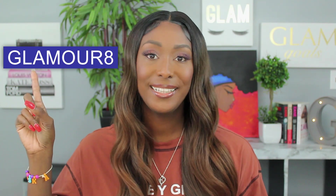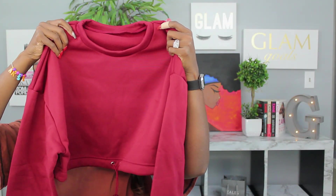If you're interested in my measurements: I am 5'9" and I currently weigh about 190. My bust is about 36 double D, my waist is about 33 inches, and my hips are 48 inches. I will leave all that information down below. I also have a discount code — it's glamour8 — and that will also be in the description box.